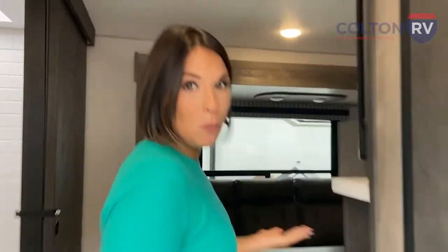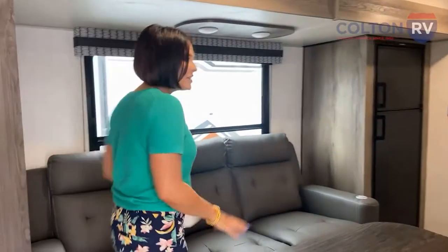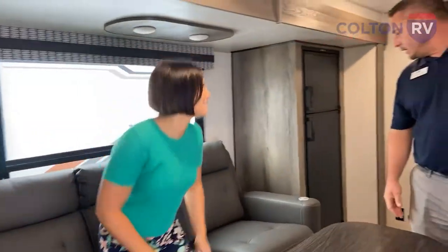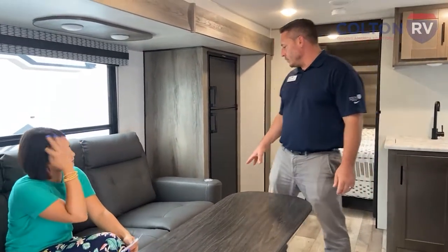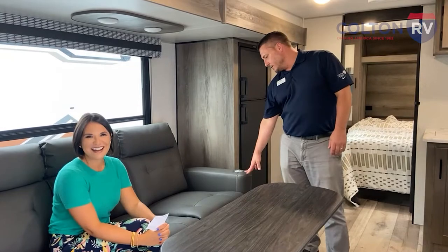Welcome to your possible new home on wheels here at Colton. Loving the Thomas Paine furniture in the living area — one of my favorites. Yes, Thomas Paine furniture, really top-notch. The setup in this one is going to have your recliners, and they are heated and massage seats as well.